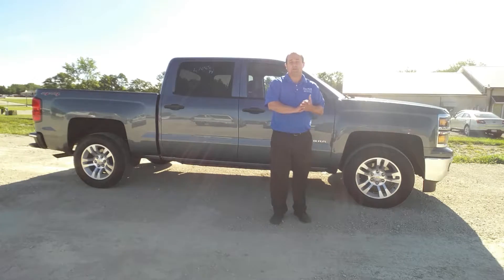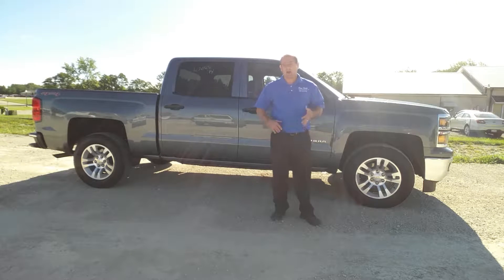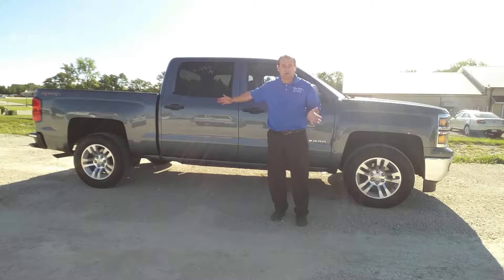Hi, I'm Ty Griffith, your sales professional here at Dan Hex Chevrolet. I'm your advocate to help you pick up this beautiful 2014 Chevy Silverado.